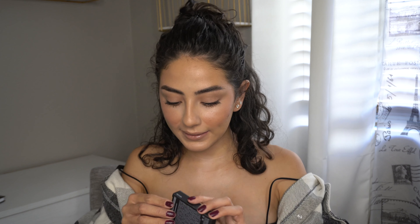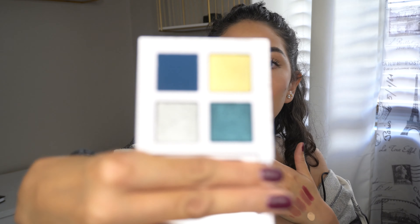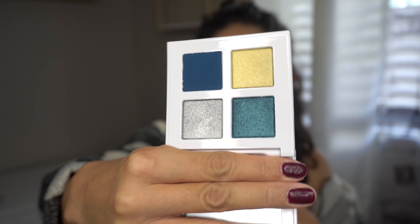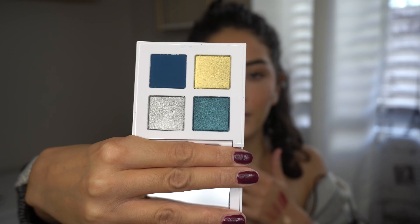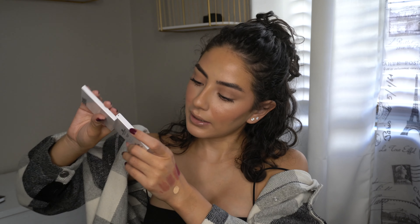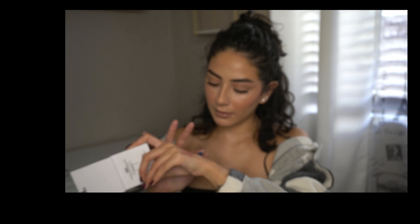I also got one of his quads — the Party Glam quad. It's perfect for this time of year and the holidays. It has a blue in here that I fell in love with and need to try out. This gives me New Year's Eve vibes — I need to use this for a holiday tutorial. It is absolutely gorgeous, look at that blue!